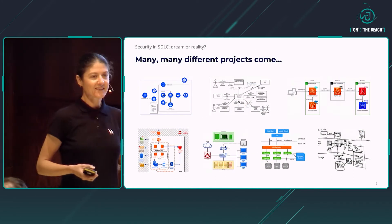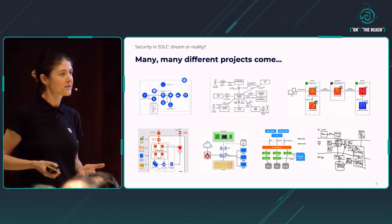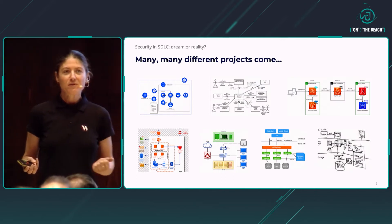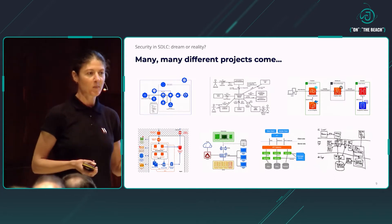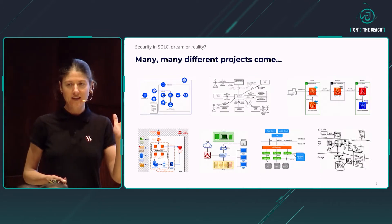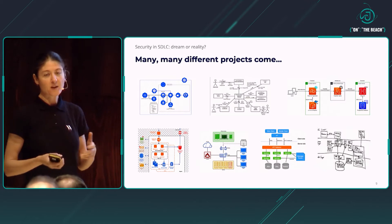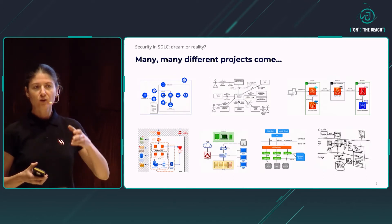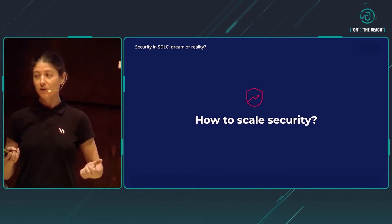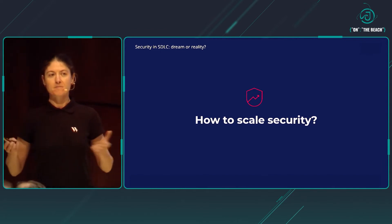Many, many more projects keep coming, and this is where we start to realize a bit of a challenge. They are all different, with different architectures. If we have more than 250 developers building and enhancing applications every day, then with an AppSec team of only five or seven people, it is not enough to satisfy all the needs. What frequently happens is that the AppSec team becomes a bottleneck, no longer able to guarantee good security coverage across all projects. The challenge becomes: how to scale security in the organization so that the final result does not depend on the AppSec team being present close to the project.